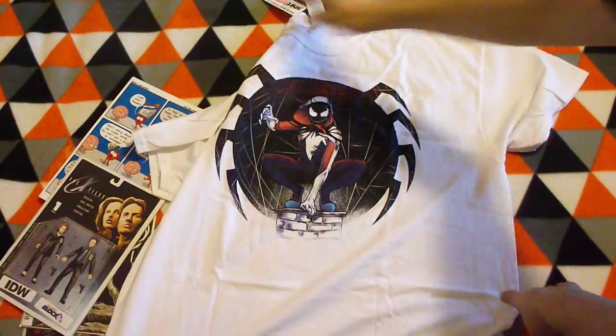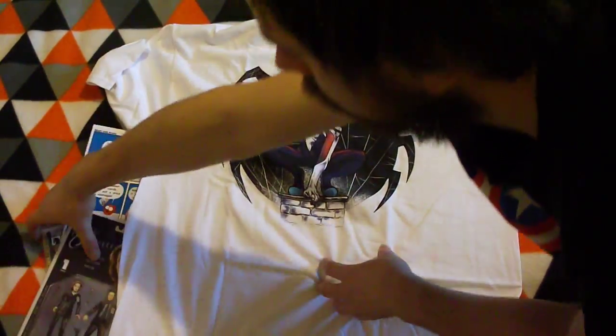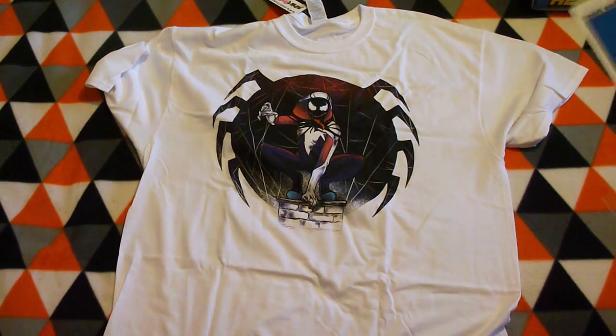And the shirt — it's a spider green item, which is quite a neat one.